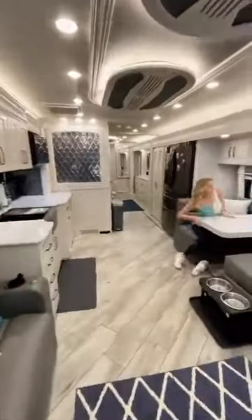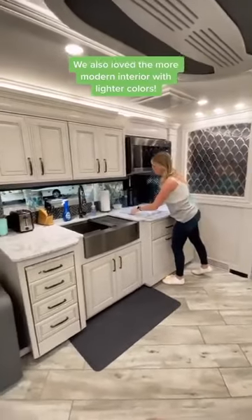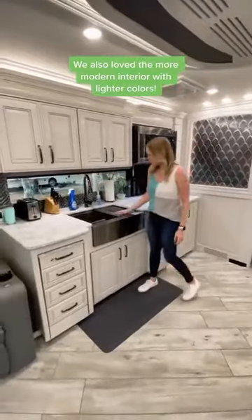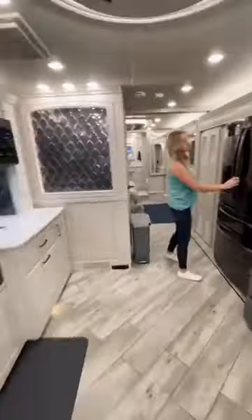Moving into the dining and kitchen area, there's a booth that we'll be using as our office space for now, with tons of storage. The kitchen was one of my favorite parts — it has a two-burner induction cooktop, and one of the best features is this dishwasher, which we're super excited to have. It also has a huge stainless farmhouse-style sink with tons of storage under it.